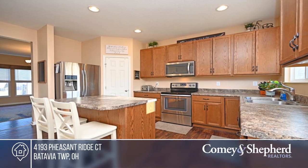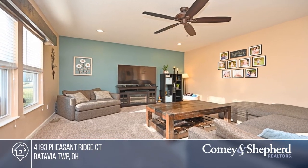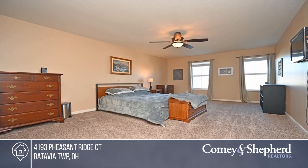There are three bedrooms along with an open loft that could easily be turned into a fourth bedroom. Enjoy the walkout to the large deck and flat usable yard.